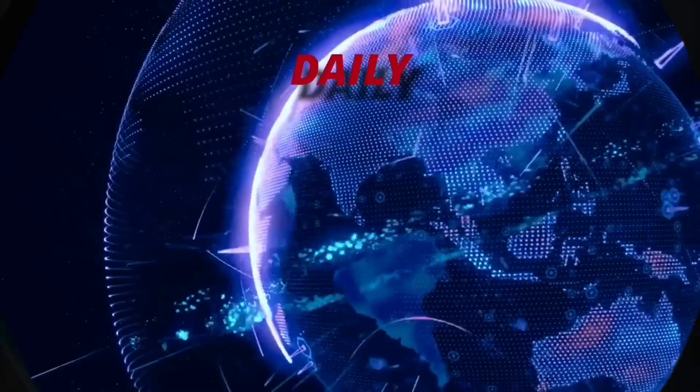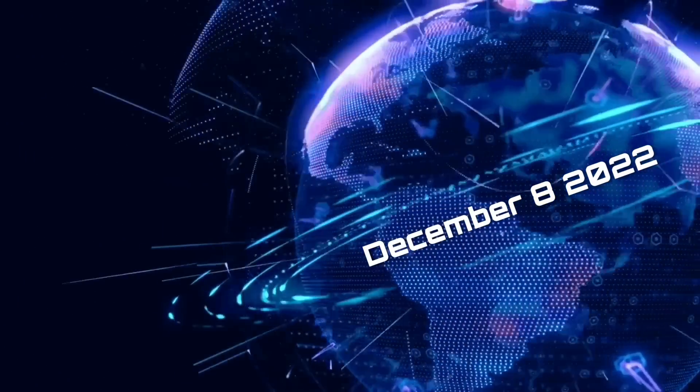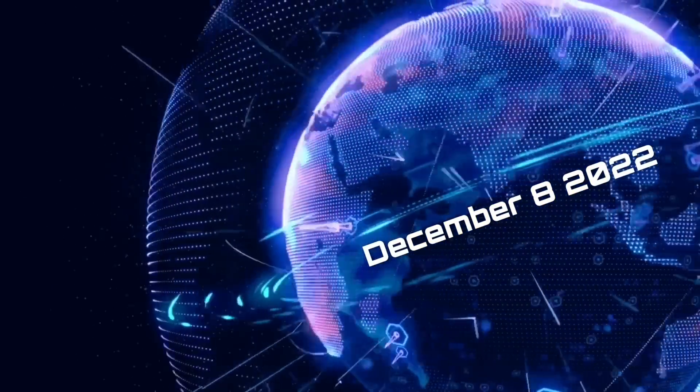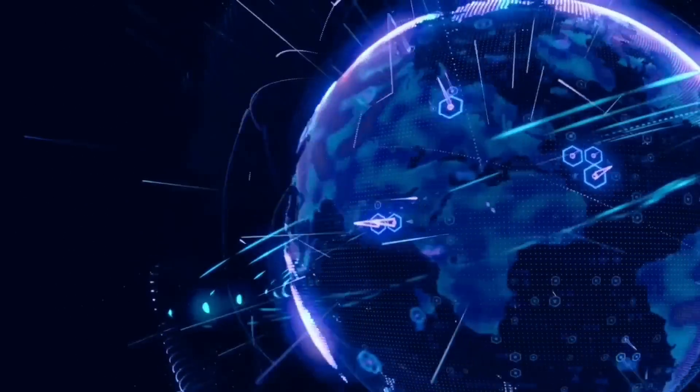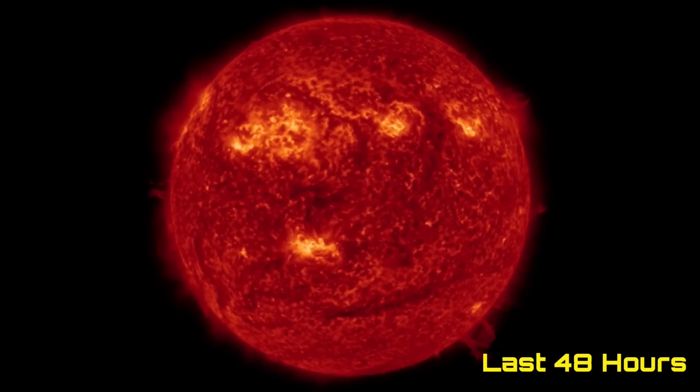Hello friends and family from around the world. This is Mike with Daily Events Worldwide and we are on December 8th, 2022. Welcome to another surviving day on the planet. Welcome to the Daily Do, giving you your space weather update, earthquakes, volcanoes and world weather.